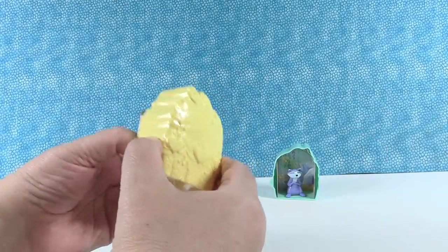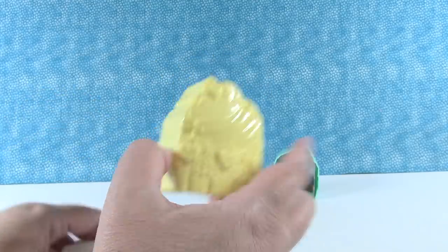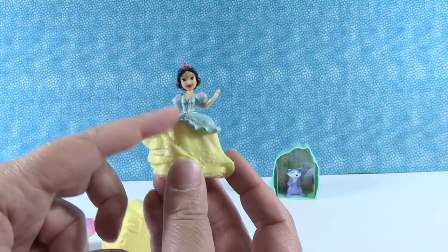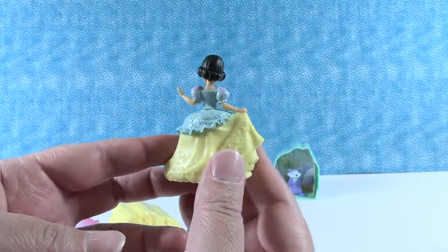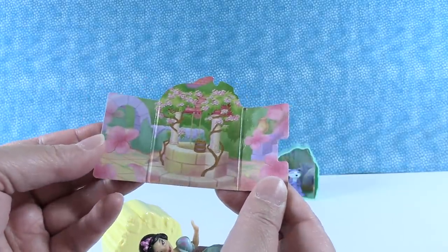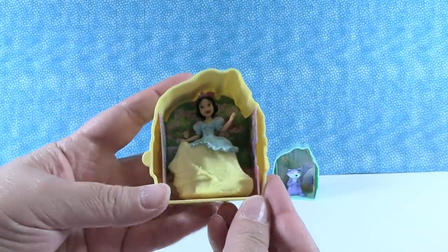Next up is a pastel yellow case. I like the etching on this — it's really pretty. We have Snow White, otherwise known as pastel white. It's her traditional blue and yellow gown, but pastelified — I don't think that's a word, but I'm using it. She has little feet, and her backdrop is the wishing well. We've never gotten the wishing well as a backdrop before; usually we get the woods or the dwarf's cottage. So there is Snow White.